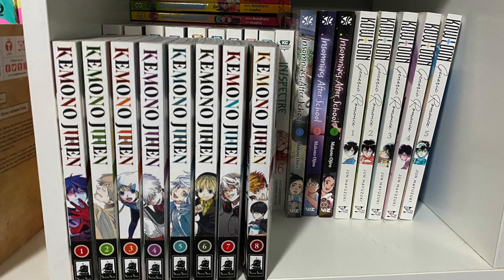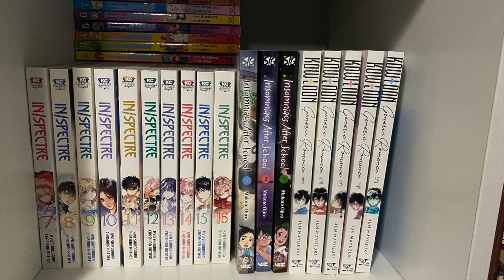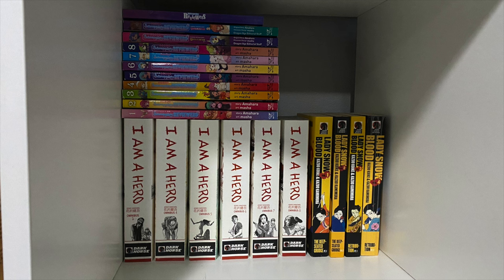The next cube has some of my favorites. We have Kemono Jihen — all volumes released so far. Behind that, half of Inspectors — I haven't gotten the first six because I'm not a huge fan of the opening story arc, but I'll get it eventually. Two of the volumes are really out of print. Next to it, Insomniacs After School — the first three volumes released. And Kowloon — the first five volumes. Behind all that is the rest of I Am a Hero from the previous cube, followed by Lady Snowblood — a shout-out to my friend Josh for this amazing gift.